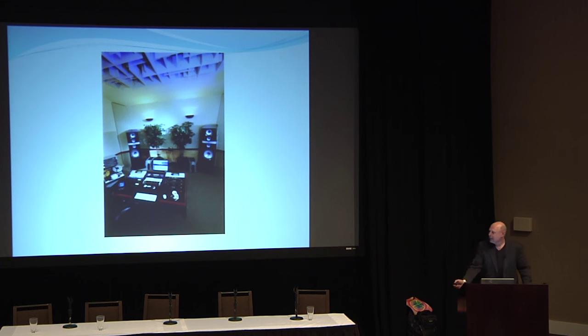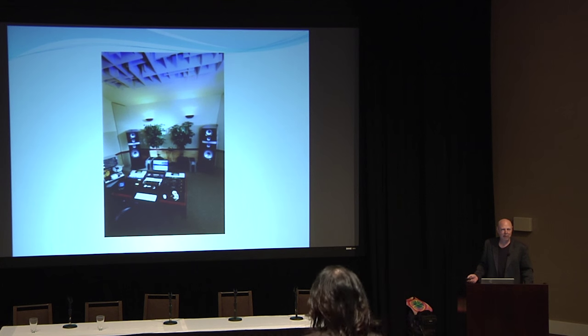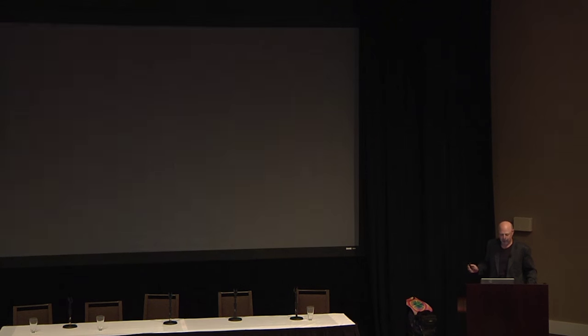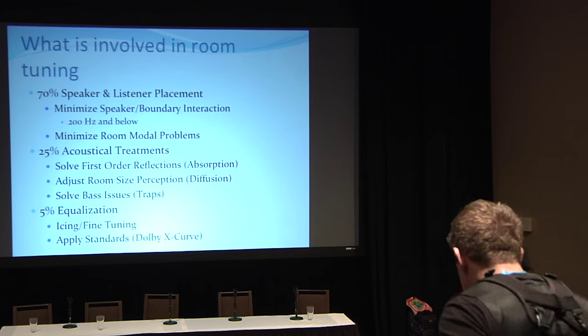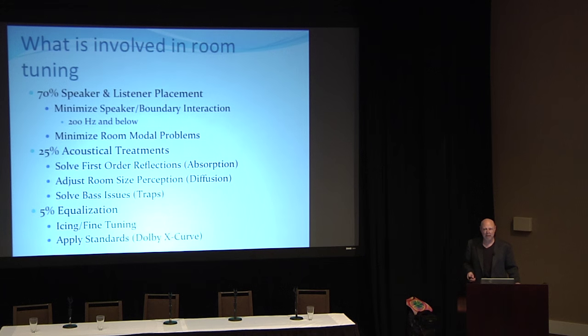We're going to run through this quickly because I know people have questions. This is normally a two-plus hour presentation, but we'll try to hit the high points and get you some information that might help with your rooms. So, what's involved in room tuning? These are not concrete numbers — it's what I feel through experience I can accomplish. At 70%, it's finding the right place for the speakers and the listener in the room.